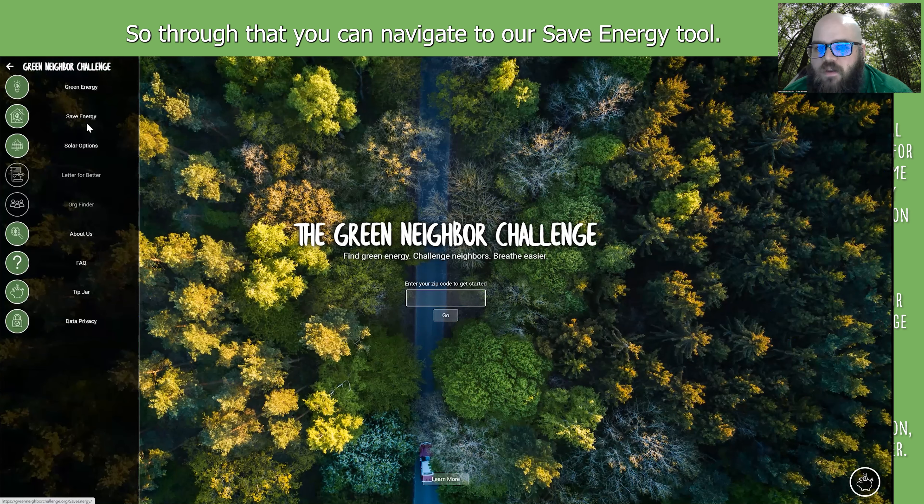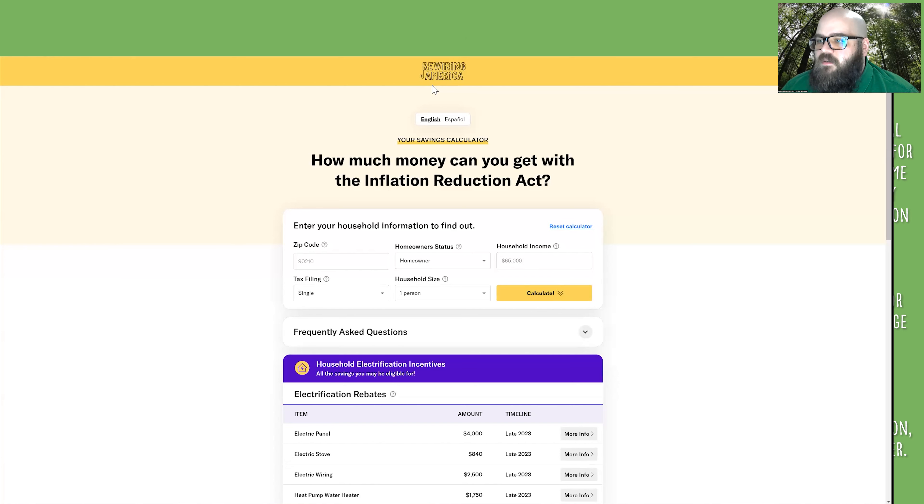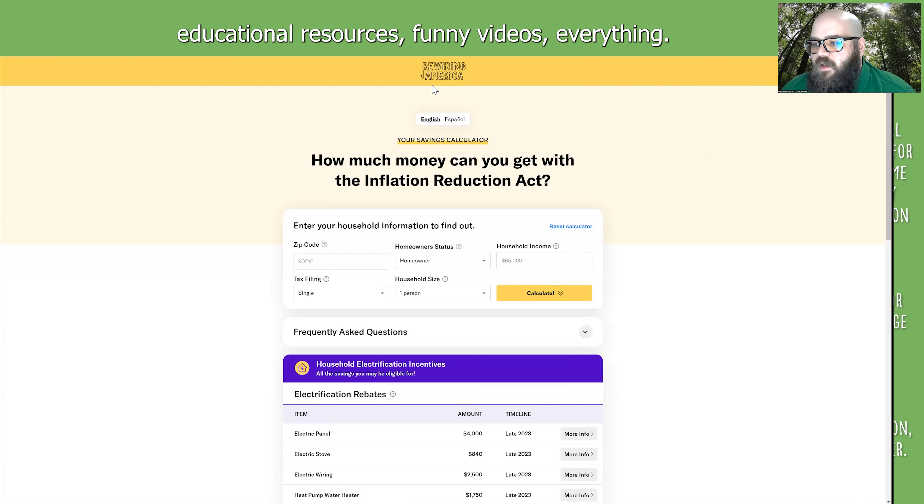Let's type in zip code 53158. There are a series of cards that will pop up. The first is Rewiring America — they have an Inflation Reduction Act calculator. These are the folks who make the Electrify Everything Guide; they're involved in lobbying for the bill and produce extraordinary educational resources. If you type in your zip code, homeowner or renter status, income, and tax filing info — they're not collecting this, just helping you identify which state rebates and tax credits from the Inflation Reduction Act apply to you.